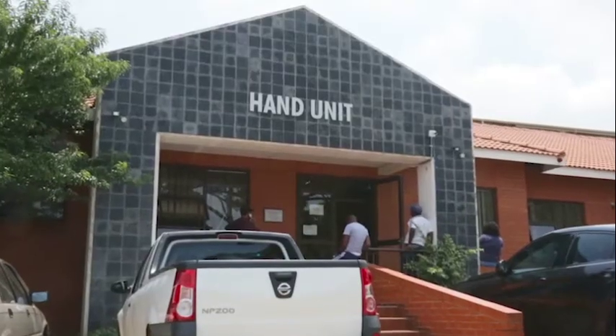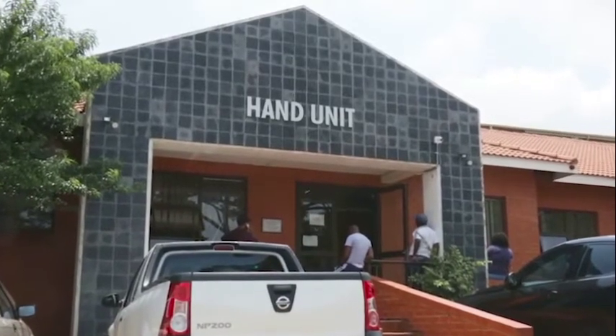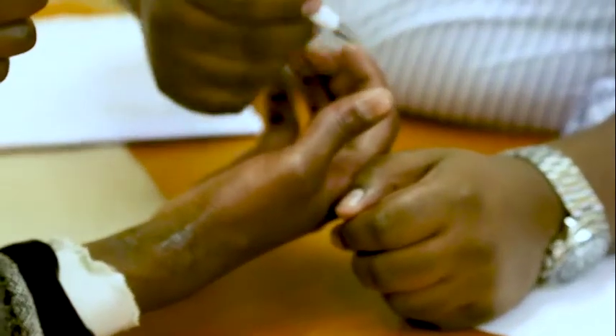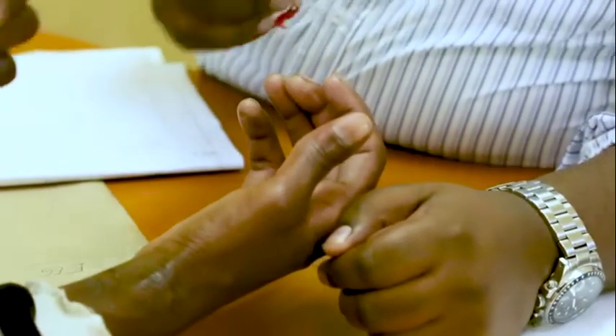For the hand unit itself, it's quite a busy unit — we do about 40% of the total orthopaedic admissions on a weekly basis. That includes trauma and elective cases. Elective cases would be your cold orthopaedic trauma. The vast majority of our work is either infection related — so hand infections — and hand injuries, where patients are presenting with hand fractures or tendon lacerations.